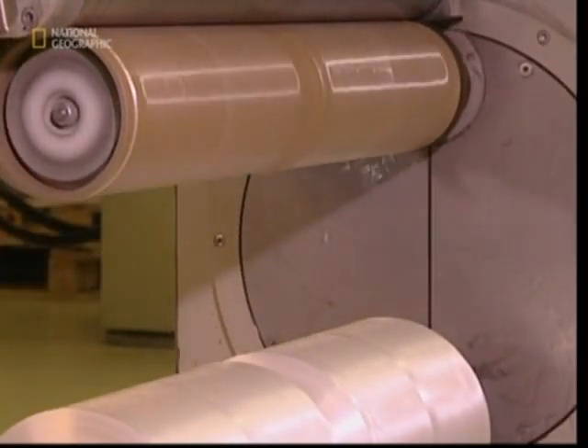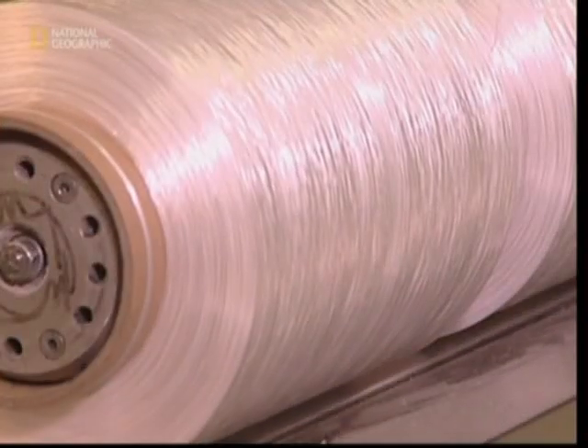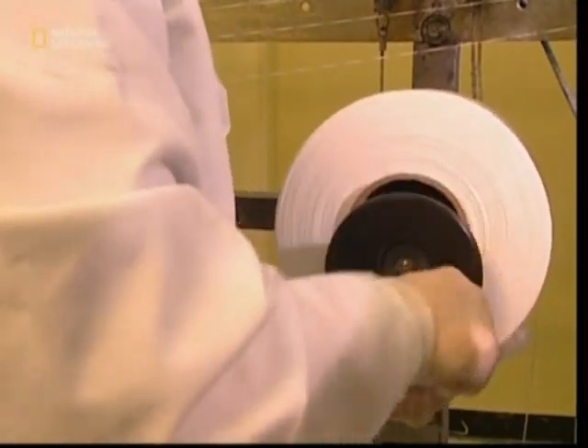Once it's been adequately stretched, it's put onto these large bobbins. There's enough floss produced in this factory to help keep the whole of Britain free from painful gum disease, but research suggests nearly a quarter of us never floss at all.